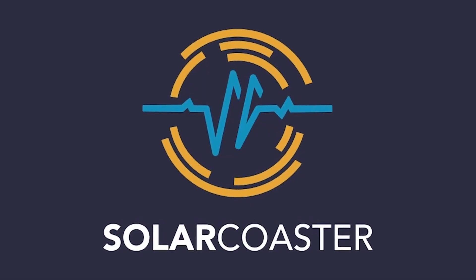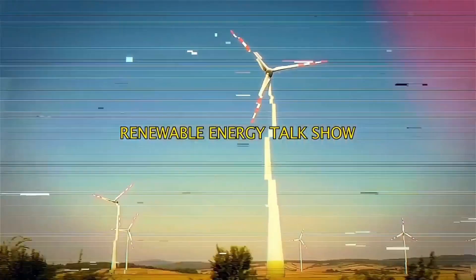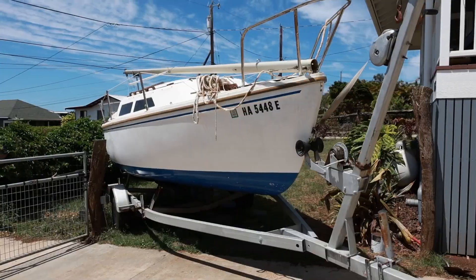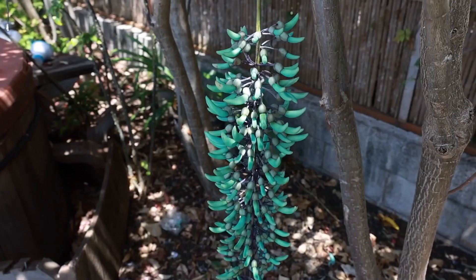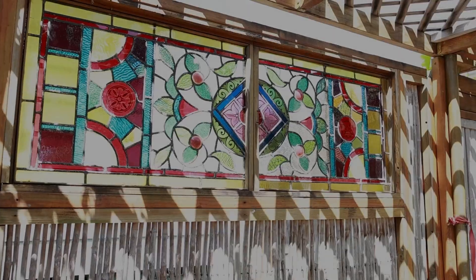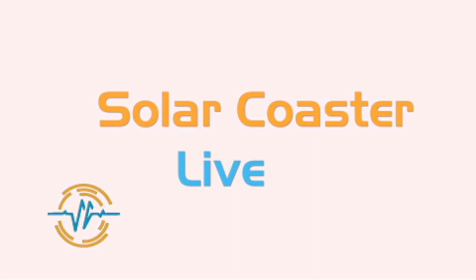Welcome to the Solar Coaster, a renewable energy-themed talk show right here in lovely Maui County. Aloha everybody, we're here at RE Plus 2023.